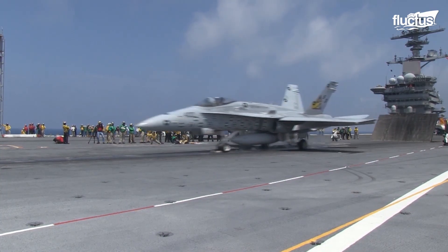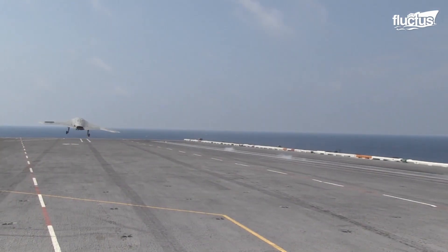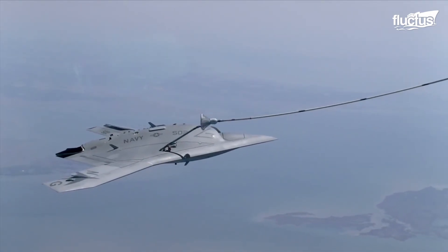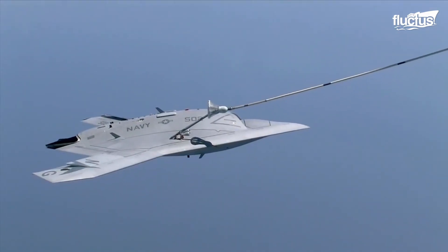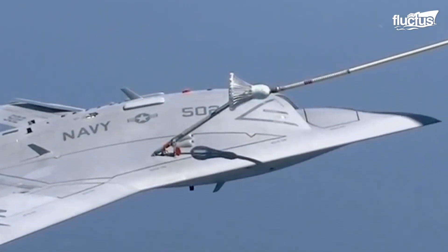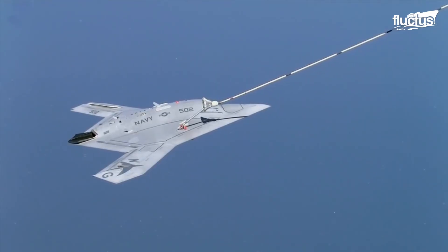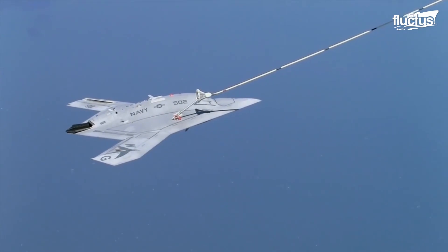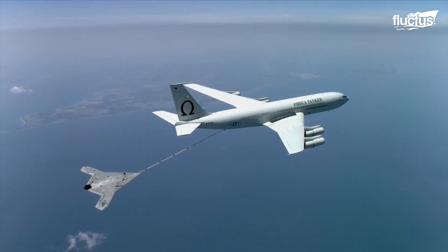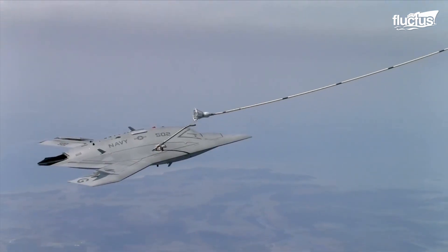Although aerial refueling is typically associated with manned aircraft, the U.S. Air Force has also tested it with technologically advanced UAVs. In April 2015, an X-47B changed the course of aviation history by successfully conducting the first-ever autonomous aerial refueling (AAR). The tailless unmanned aircraft maneuvered behind a Boeing 707 tanker and took on almost 4,000 pounds of fuel. This demonstration proved that UAVs are capable of performing standard missions like aerial refueling and operating seamlessly alongside manned aircraft.